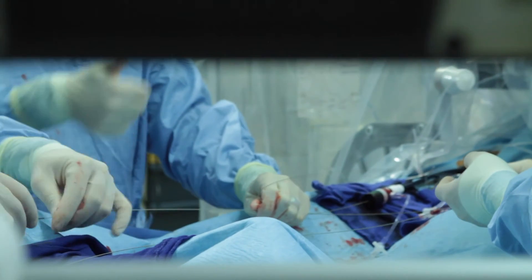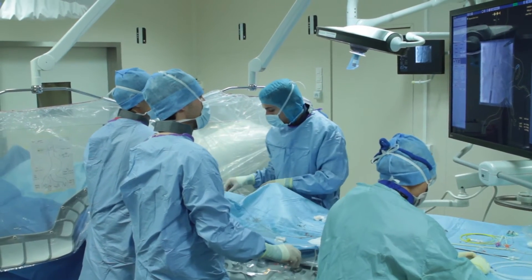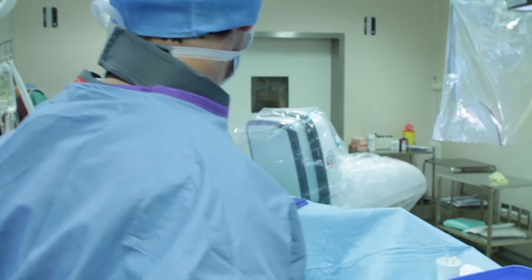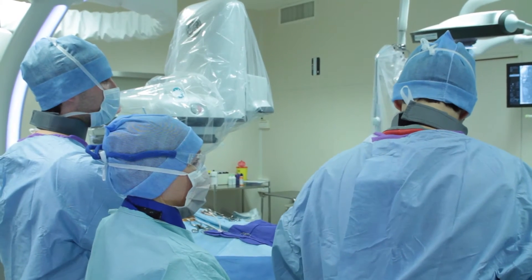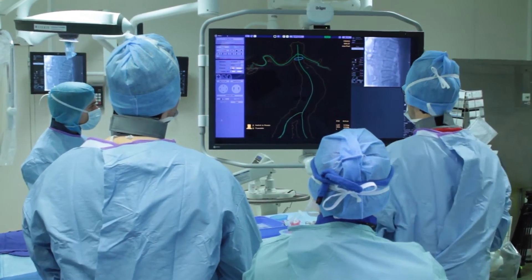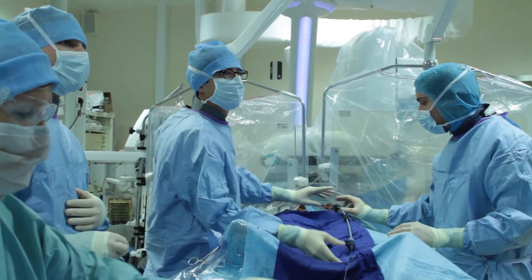We perform a lot of complex aortic repairs, especially since we've installed the IGS-730 hybrid room in our unit. We now have access to the best imaging applications in the OR in a secure environment. We can perform open repair and endovascular repairs using advanced imaging applications such as Fusion, Condium CT, and more recently EvarAssist, which is a new imaging application helping us to design the endograft and also to prepare the procedure.